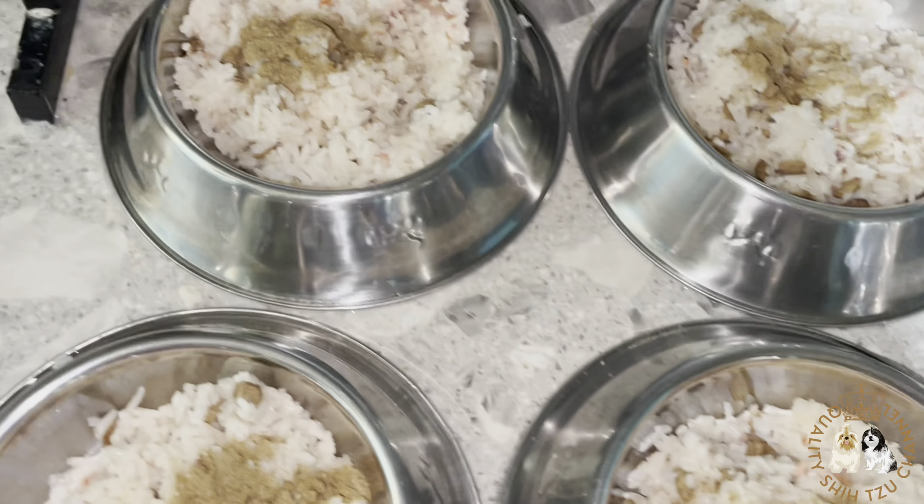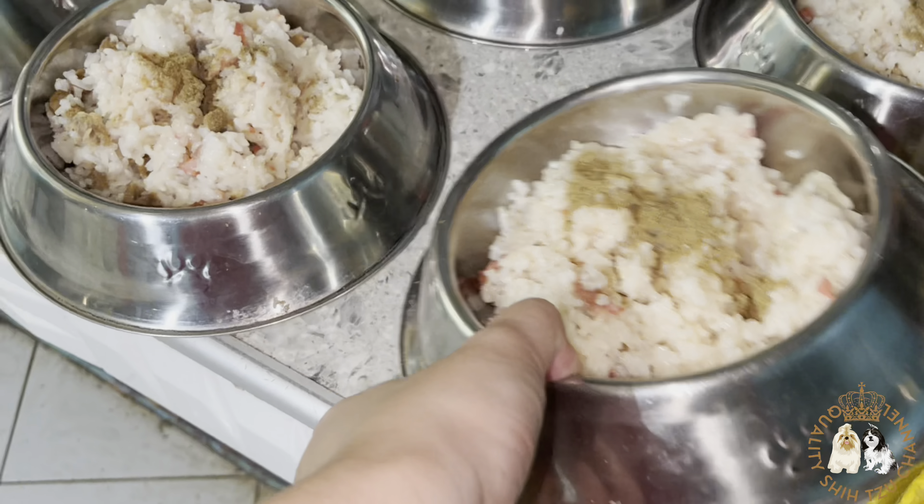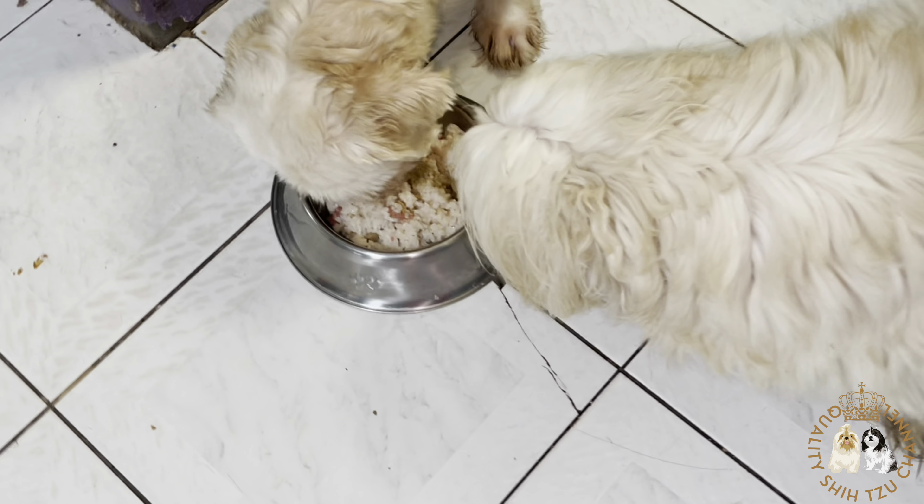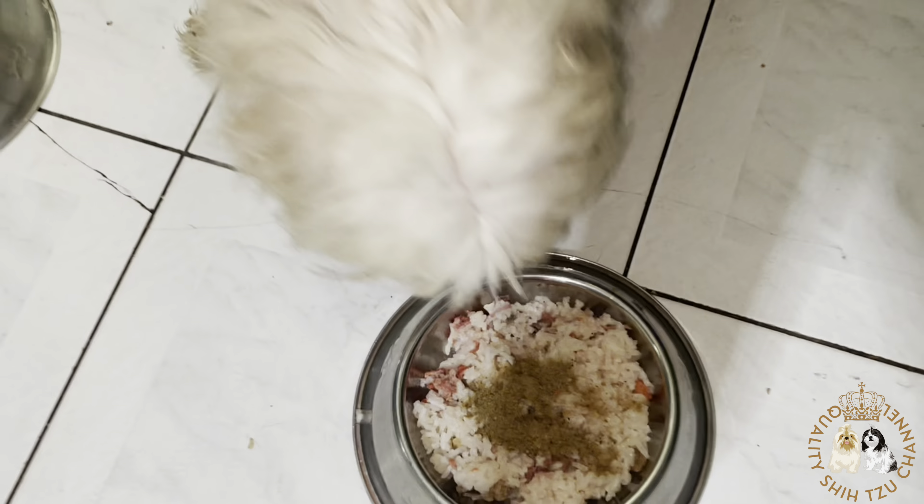It can be used as an appetite booster for picky eaters, as food toppers, or to increase protein or fiber. The probiotics is a supplement that helps the digestive enzymes and promotes the digestive function of the stomach. It is conducive to the establishment of normal probiotic flora in the intestinal tract and makes the stomach work normally.